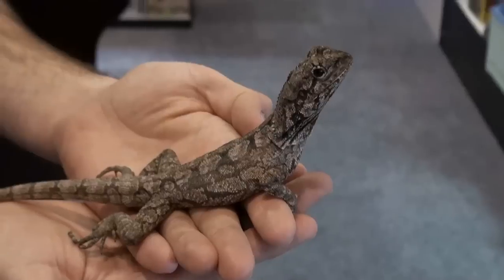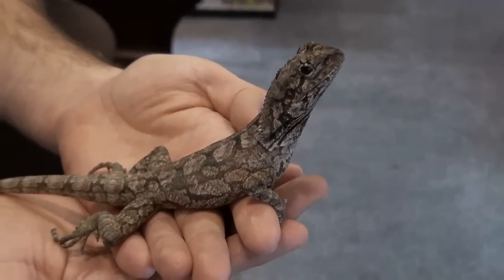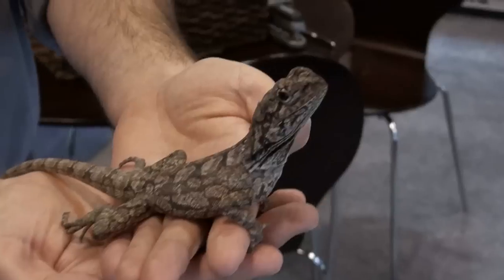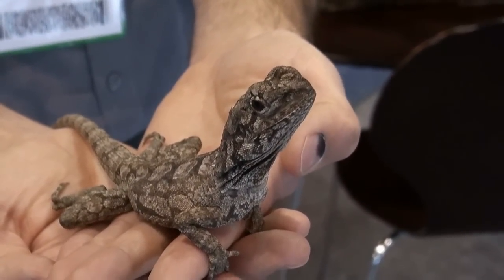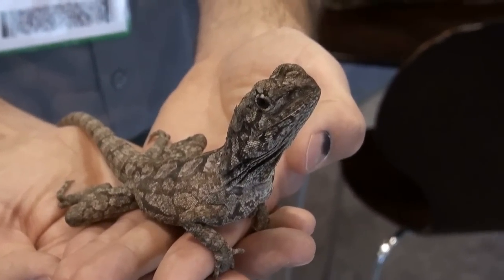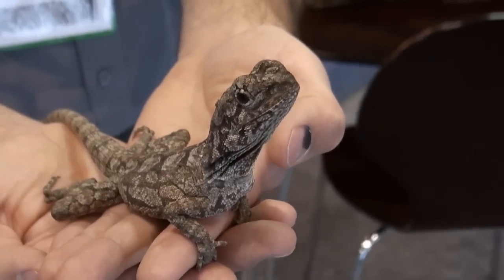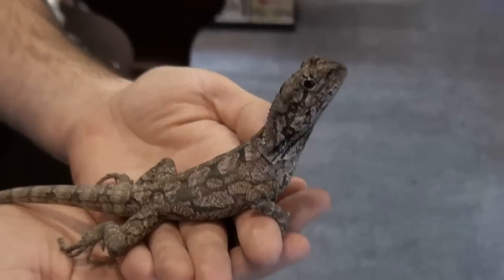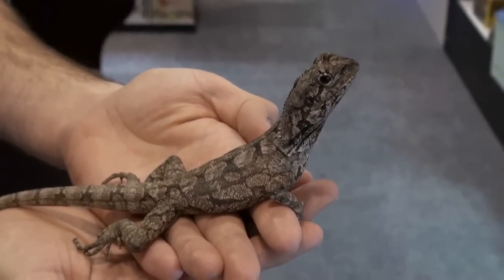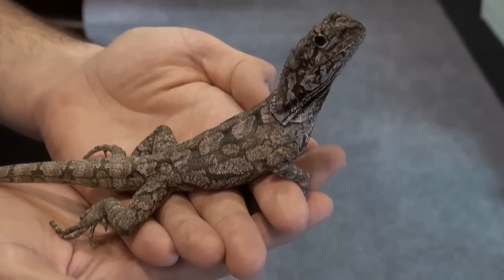I'm going to put this on the Pet Man Care Scale at medium — medium scale for care and definitely medium requirements for overall setup as far as enclosures. Of course, if you're interested in this animal, we're more than happy to set you up correctly with the proper cage and also help you a little bit with care.